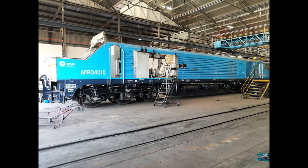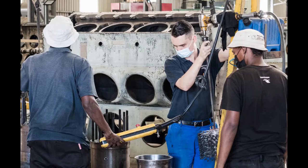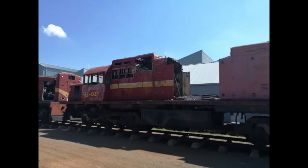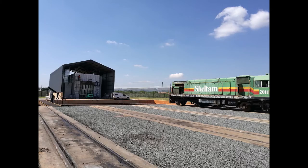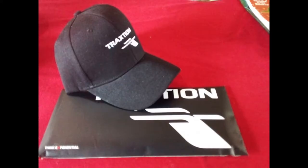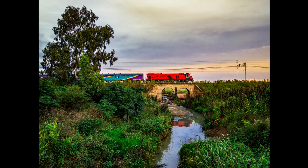Some of the highlights from our trip included viewing former AFRO 4010 being refurbished, as well as two other locomotives, including an ex-South African Railways Class 80 electric unit. Part of their upcoming projects included moving ex-South African Railways GE Class 33s into the workshop for refurbishment and commissioning, as well as the development of a spray shop on the premises. As a pleasant surprise, Traction Schaltham gifted us free calendars and caps. We thank Traction Schaltham for their kind hospitality.